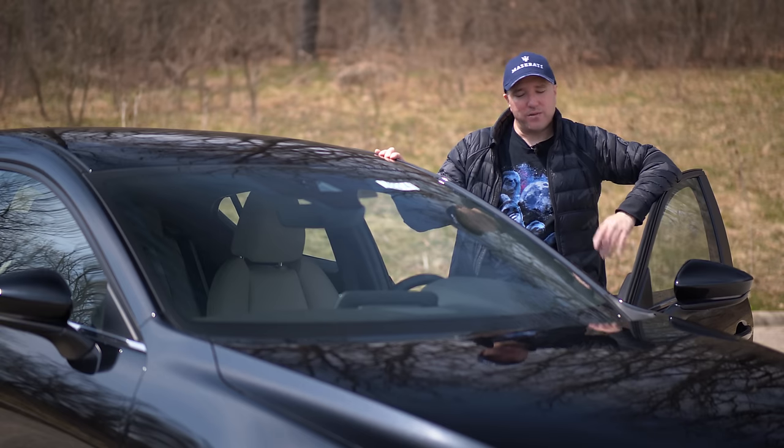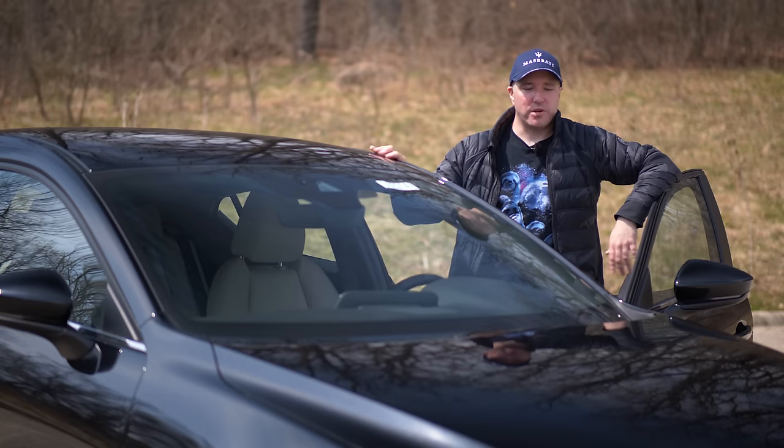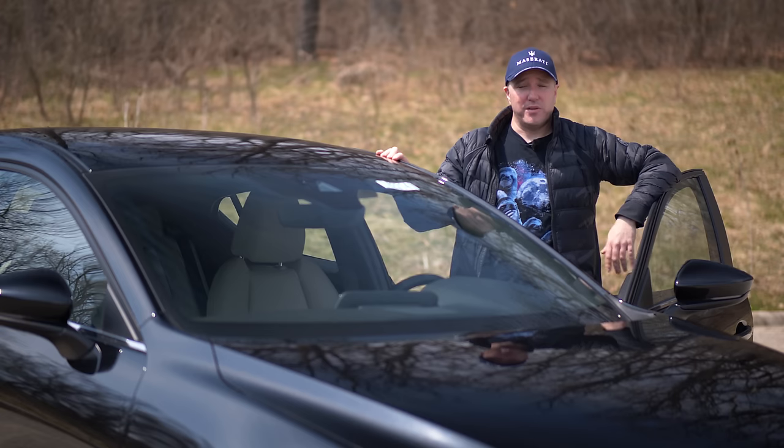I'm a big fan of what they're trying to do here. I get the pros and cons, and if you look at it from a more complete picture, you might even appreciate the car more. If you haven't checked out my full review, please do so. I'll see you next video.